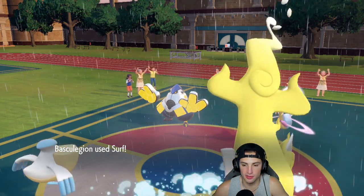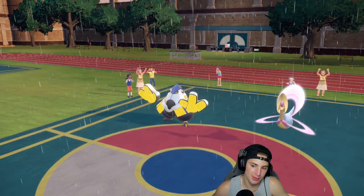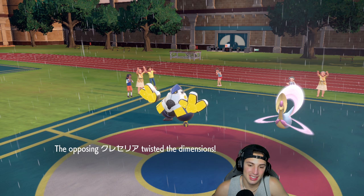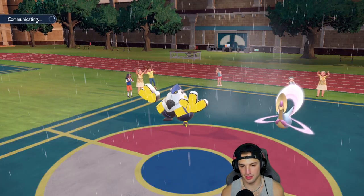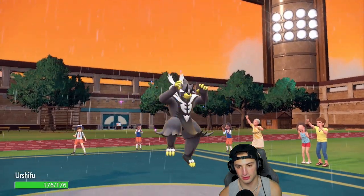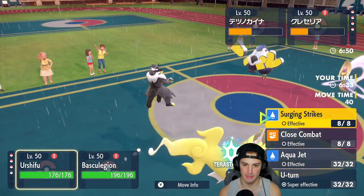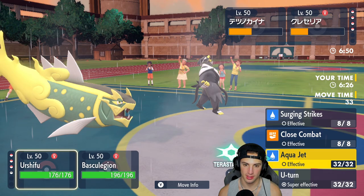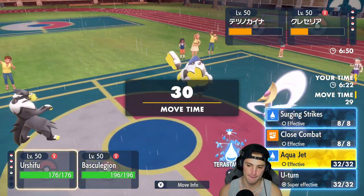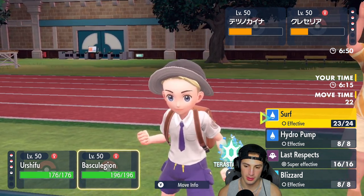There's the Fake Out, we get off a nice Helping Hand, and Surf gets cooking — but it KOs our own Pelipper! Crazy how much damage that did. From here we should go into Urshifu and potentially U-Turn out, then Surf again. I'm thinking we could Terastallize and go Aqua Jet. U-Turn should KO that target, and then we should be able to Surf from there.